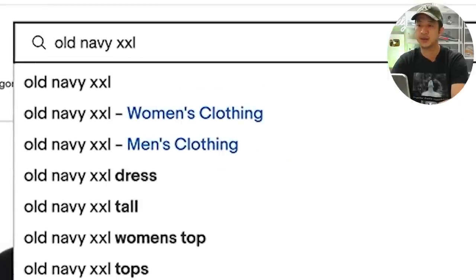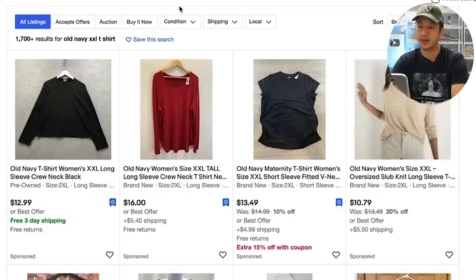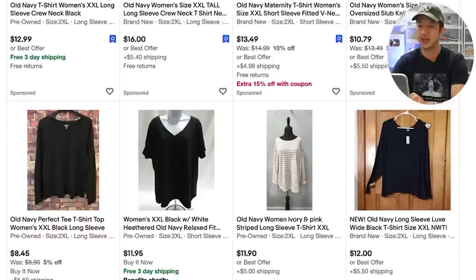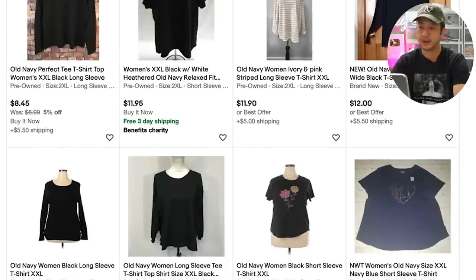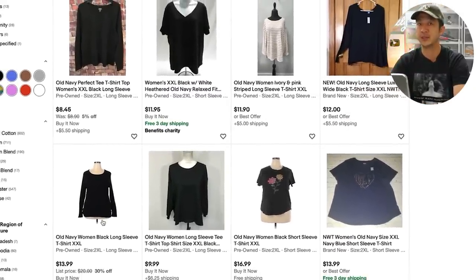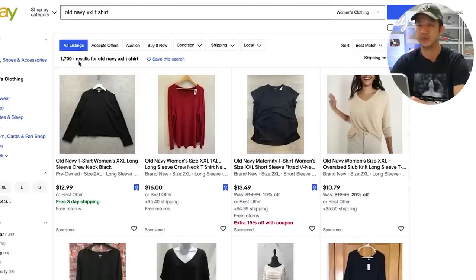Organically, no one is going to search for Old Navy double XL on a t-shirt and be okay with a $13.99 price. Let's try searching for Old Navy XXL t-shirt in the women's category and see what eBay serves up. The top four listings are promoted listings, and below that you can see the prices are much lower — $8, $11, $11.90, $12. This ThredUp listing only showed up because I just clicked on it, so eBay thinks it's something I want. But if you want Old Navy to sell, you're going to have to price it much more aggressively. There are 1,700 results for Old Navy double XL.